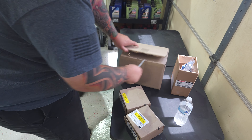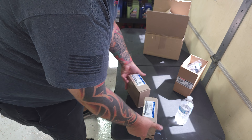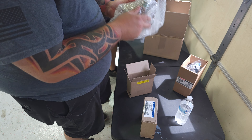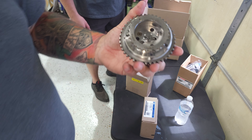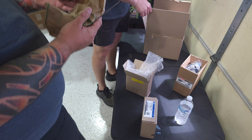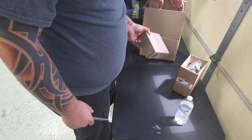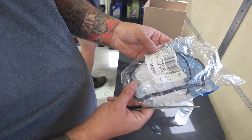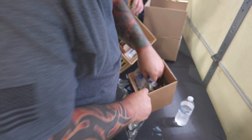Looks like we've got a bunch of OEM stuff — a brand new water pump, brand new cam phasers. Those are the exhaust ones. The intake ones are arriving at his parents' house today. We are making Coyotes great again. These are factory truck phasers because there's no upgraded one that fits — the truck exhaust phasers are already good. And a bunch of gaskets.